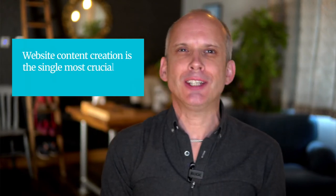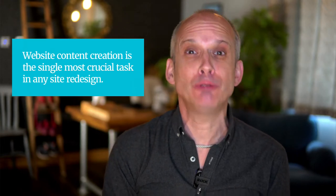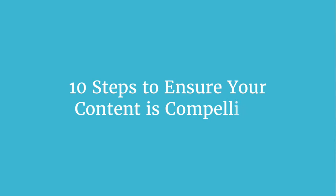Website content creation is the single most critical task in any site redesign and yet all too often we approach it in entirely the wrong way. So in this episode I'm going to give you 10 steps to ensure your content is compelling.